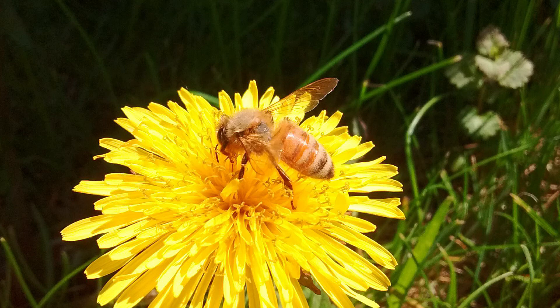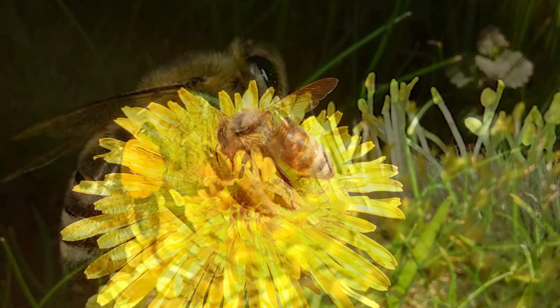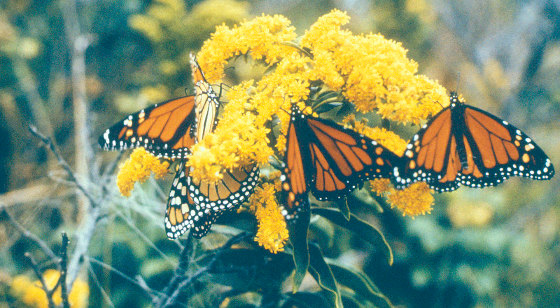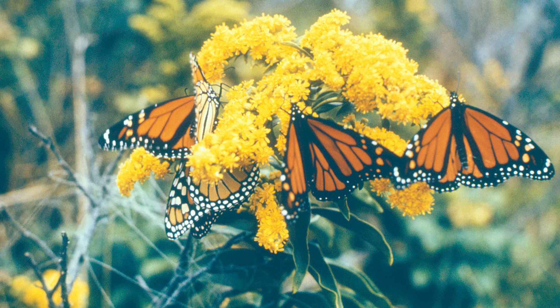We've been talking about honeybees today, but I wanted to take a moment to mention the hundreds of other bees and pollinators that are important in a healthy ecosystem. There are over 400 other species of bees that have been identified here in Wisconsin. Additionally, butterflies, moths, beetles, flies, wasps, ants, and hummingbirds all pollinate plants. To support habitats for all of these pollinators, you can cultivate flowering plants, eliminate the use of pesticides — which are harmful to insects — and provide nesting sites.